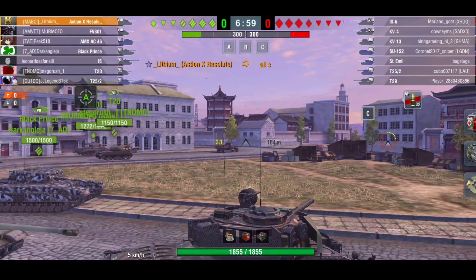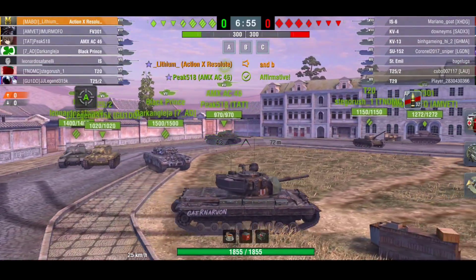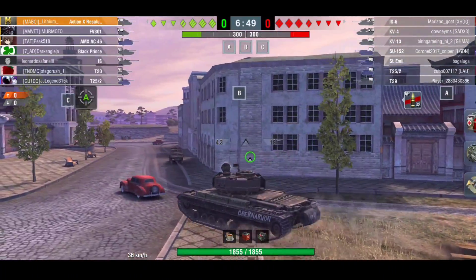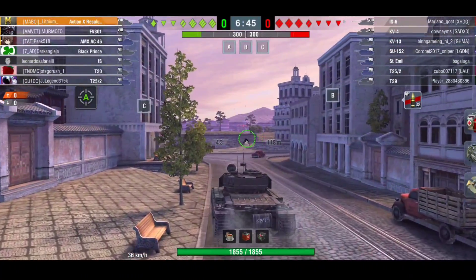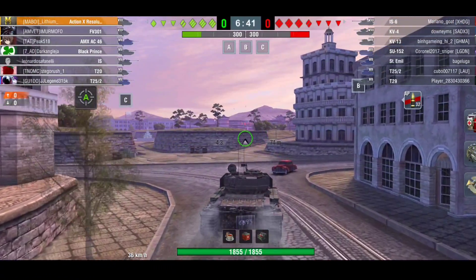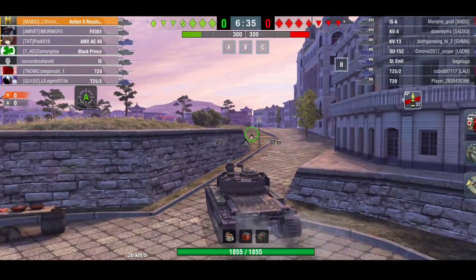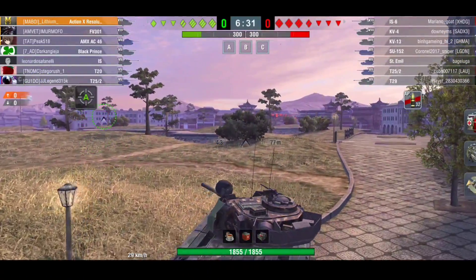Next up we have the Action X, which is one of my favorite tanks in the game. My favorite premium for a while was the Scorpion G, then the Progetto 46 overtook that. The Action X is close to overtaking the Progetto 46 and is probably my second favorite premium tank in the game.